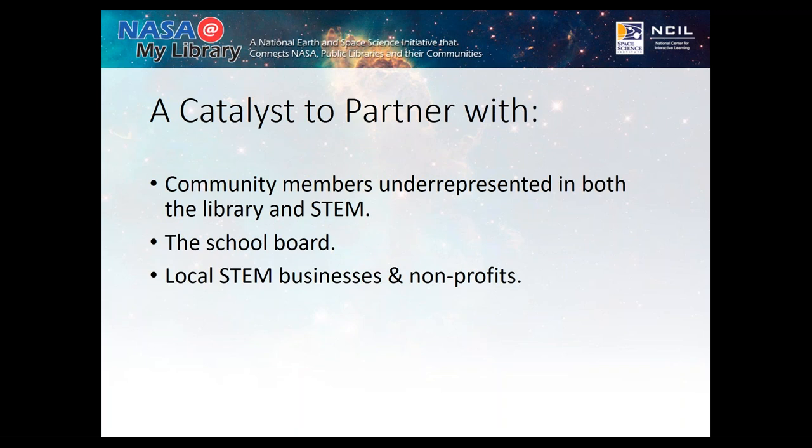Community members underrepresented in the library and in STEM benefit from these types of programs and resources provided by NASA in collaboration with the Space Science Institute. This was also a catalyst for me to partner with the school board — specifically the STEM sector — which we'd been trying to partner with for years. I was also able to bring in local STEM businesses and nonprofits, including an amateur astronomer association, local teachers doing different types of presentations, and the environmental sector of Broward County.